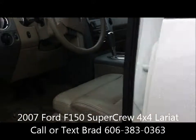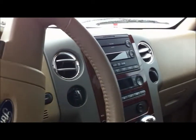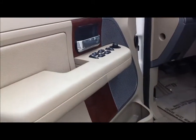I'll give you a peek here inside the Lariat. It comes with leather seating, power seat. It also has the memory driver seat, as well as remote entry and keyless entry. Of course, it has the power windows and door locks as well.